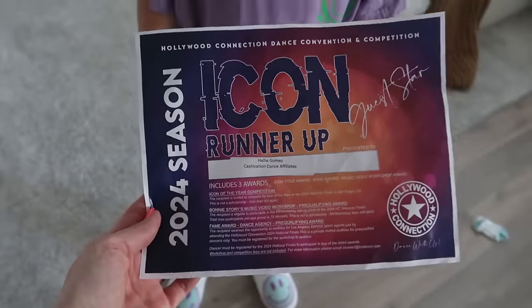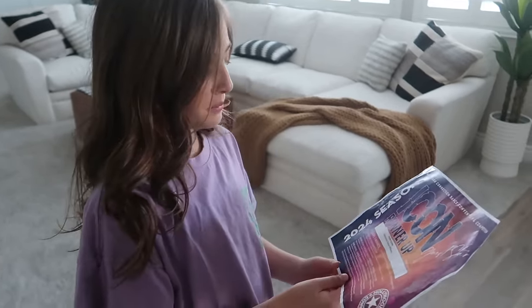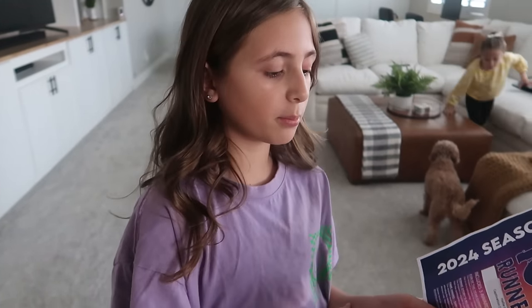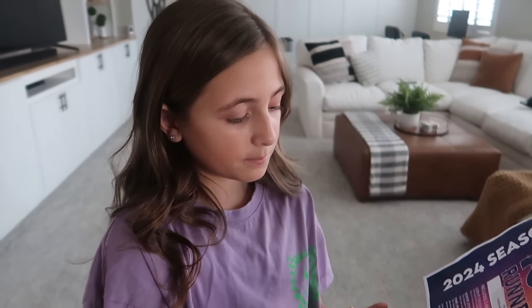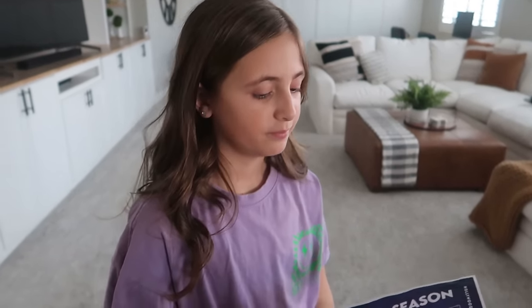So Hallie got this award - it's the next day and she did awesome. Tell me more about this award, Hallie. Icon Runner Up. There's an Icon of the Year and I was the Icon of the Year Runner Up - one of the choices to be the Icon of the Year. And it comes with three awards: the Icon Title Award, you're invited to another Icon of the Year competition, a music video workshop where you can have the opportunity to be in music videos, and the Fame Award where it's the opportunity to audition for Los Angeles Dance Talents. And did you get called up on stage? On stage. Nice - that's cool. Did Livy get an award? Not this year, but I didn't last year either. And you didn't last year so you improved - that's awesome. This is one of the best awards, so way to go.